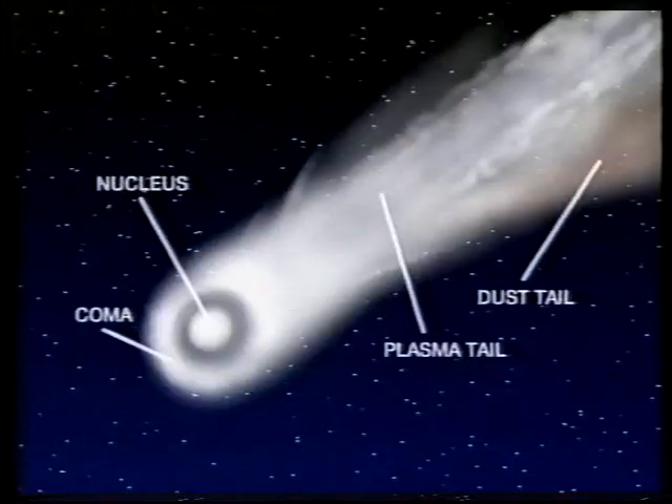A comet has been described as a dirty snowball, and it's of very low mass. Even a large comet, such as Halley's, has a nucleus less than 20 miles across. The nucleus is the only semi-solid part of the comet. It can be surrounded by a coma, and very often you get a tail or tails.